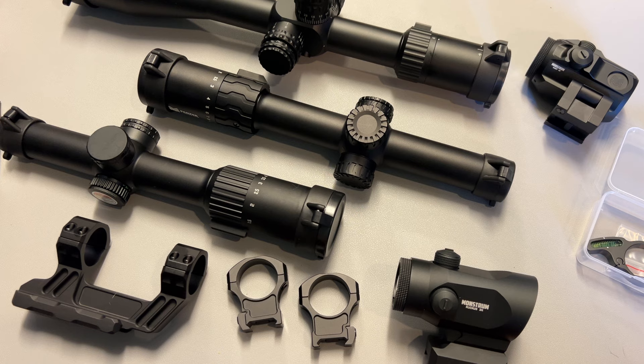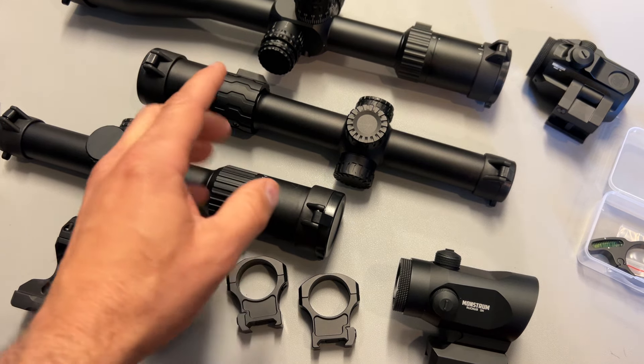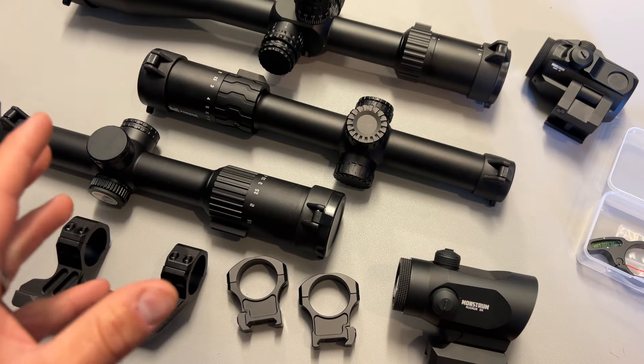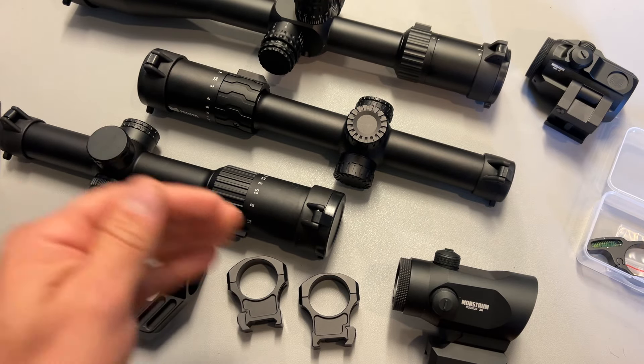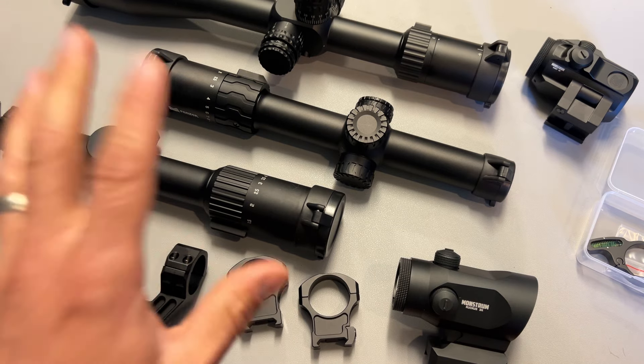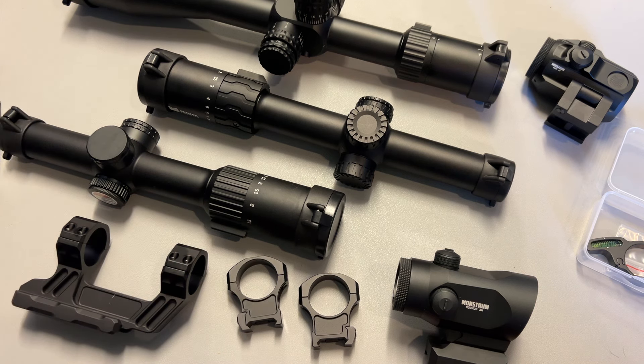Moving on, they also have the Monstrum Hornet, a 6-24 first focal plane optic, and that's a great opportunity to get one at a very affordable price. It generally sells for $199 and is on sale for $129. I've been running them great on the platforms I have it on — I've got it on an SPR and it's working out just fine.